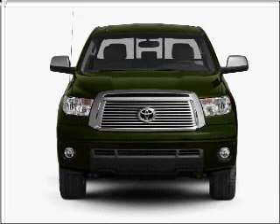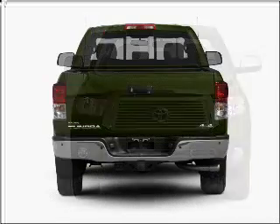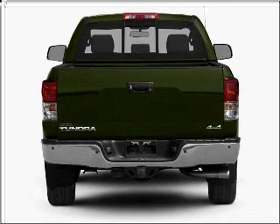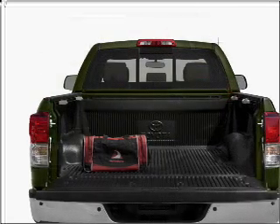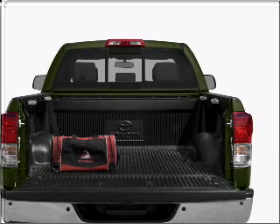With a powerful 8-cylinder engine connected to a smooth shifting 6-speed automatic transmission, premium wheels give a more luxurious look. Savor your listening experience with the premium sound system. Brake safely with the anti-lock braking system. Heated seats are a desirable comfort feature.